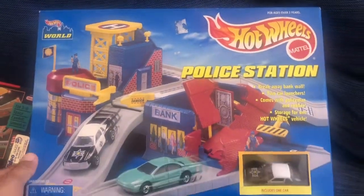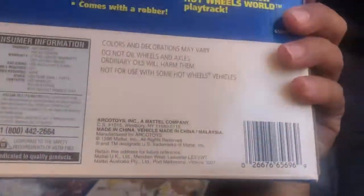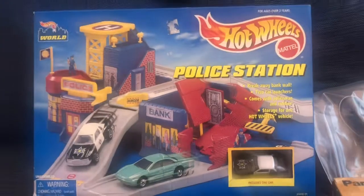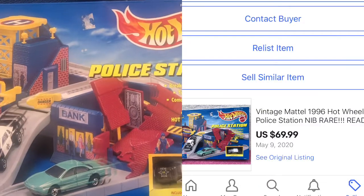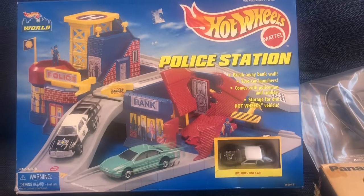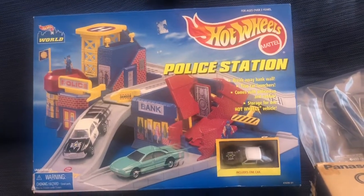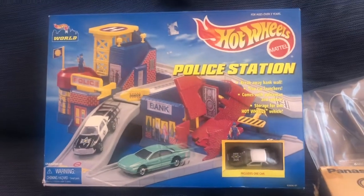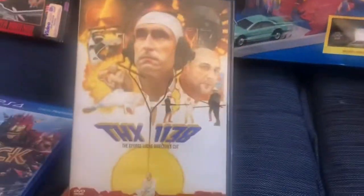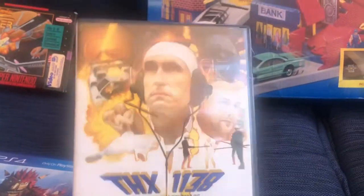Next up is this Hot Wheels police station, new in the box with a little car. This is from 1996 — pretty cool little graphics on it. Ended up selling that for $69.99 plus shipping. I don't think I paid more than $20 for it at the most, as it came in a lot of stuff with one price, so it's hard to determine exactly.